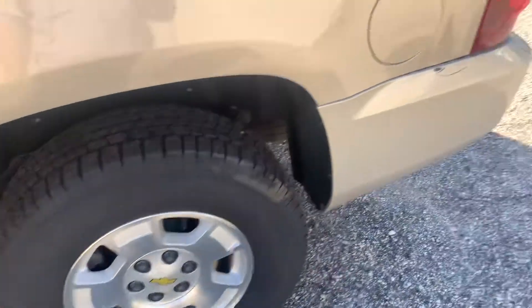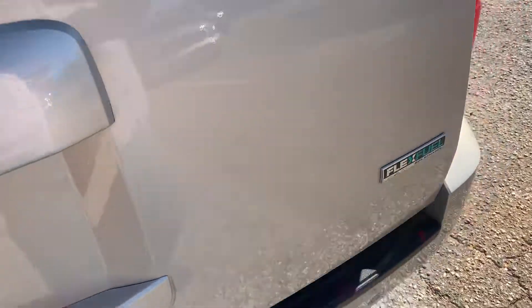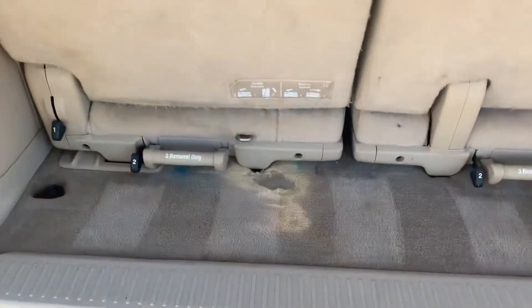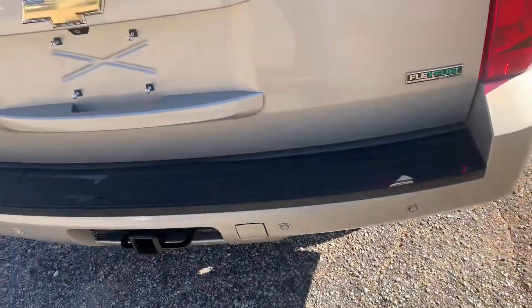It has factory 17-inch wheels. There is a little bit of damage right here and also a little bit of damage over there. On the rear floor there is also some damage. This is the factory tow hitch.